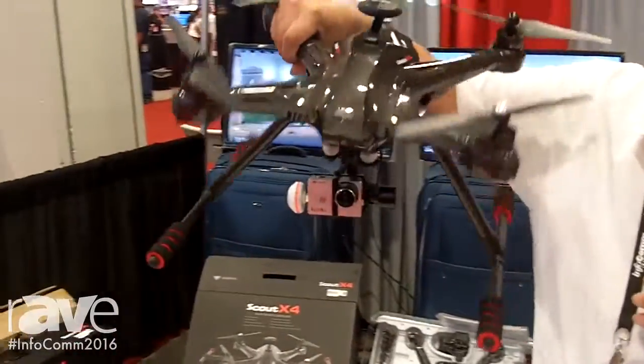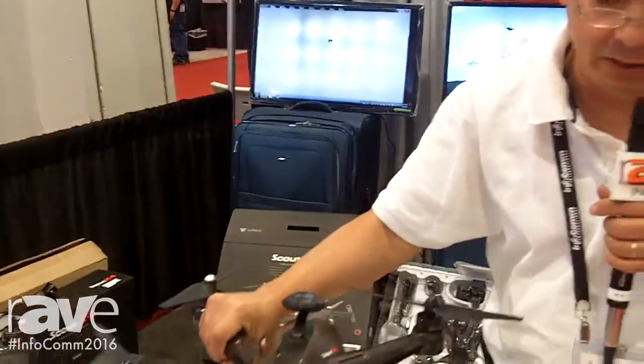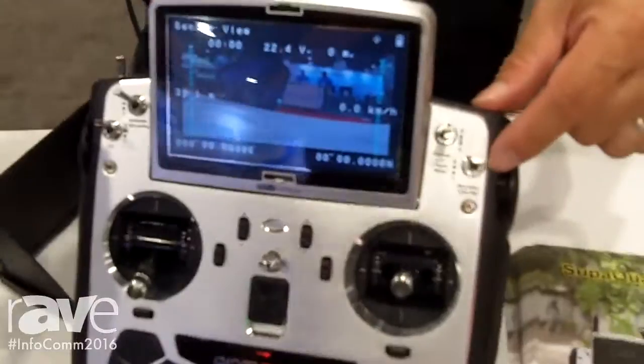The camera is gimbal stabilized so you get nice and steady shots when you are up in the air. It does take pictures at 12 megapixels, and there's a button on the controller to turn on and off the pictures or the video recordings.